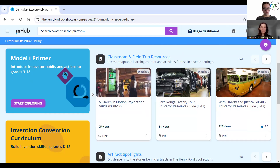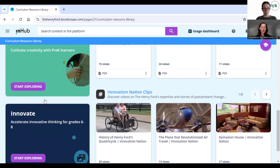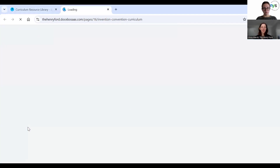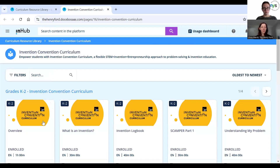These are intended to be used by anybody. You don't have to come to the Henry Ford for a physical field trip to get something out of these resource guides. They're really just ways to help you think about how you can embed concepts of innovation and invention in your classroom or education setting. And then if you want a deeper dive into some of these concepts, you can explore our curriculum along the left-hand side. I wanted to focus on the invention convention curriculum.